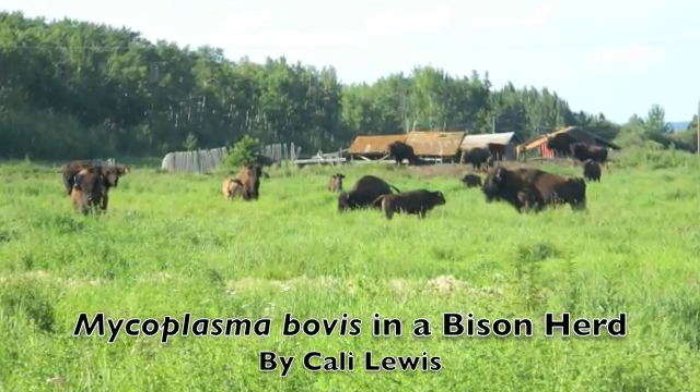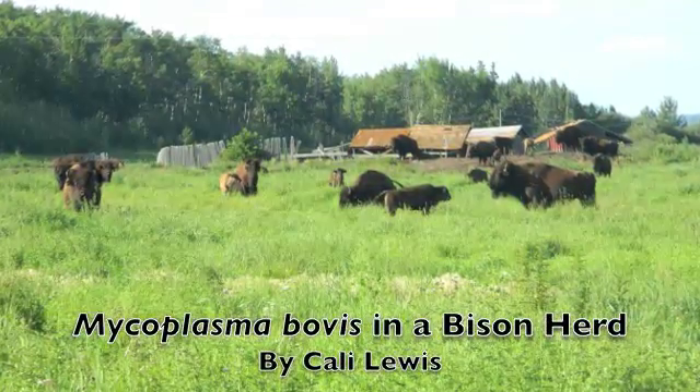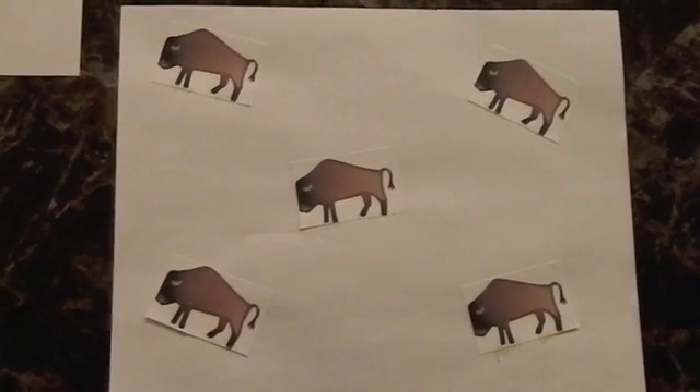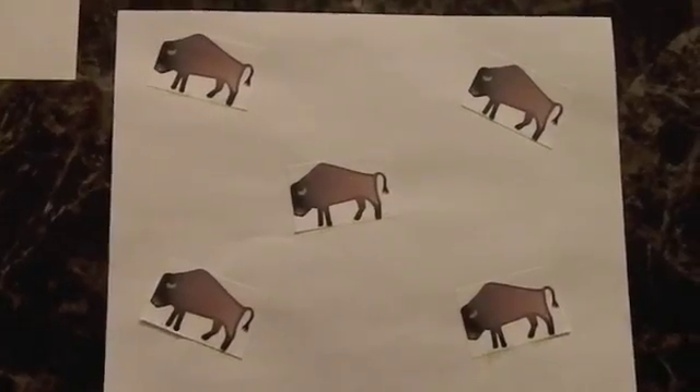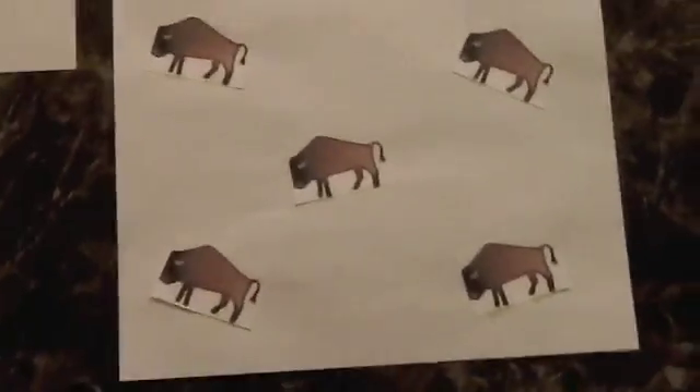This is a case of Mycoplasma bovis in a bison herd. Look at all these beautiful bison galloping across the pasture — so beautiful, so powerful, so elegant. So, hey, what is that?